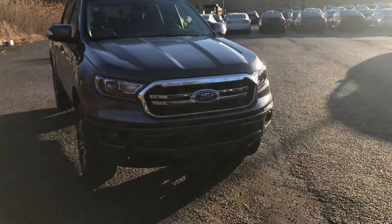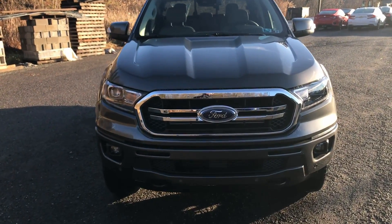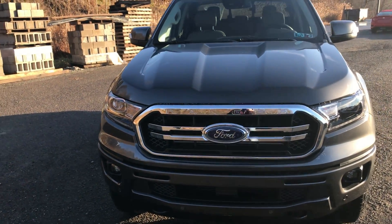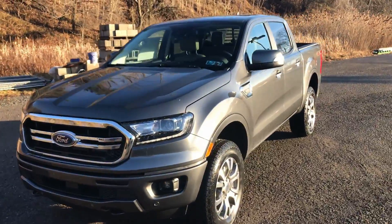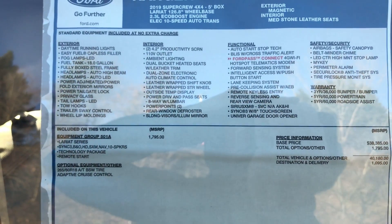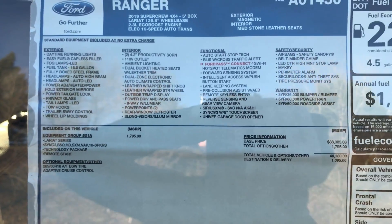As you can see, the Ford Ranger also receives the Ford trademark trapezoid-style grille. This Ranger is equipped with the 501A package and stickers at $41,275.